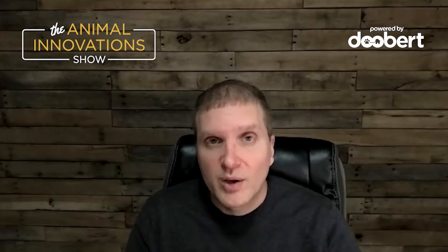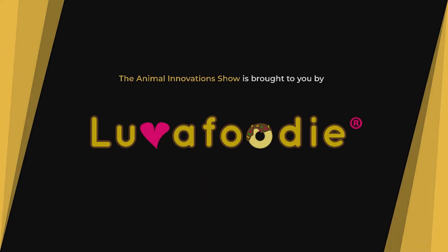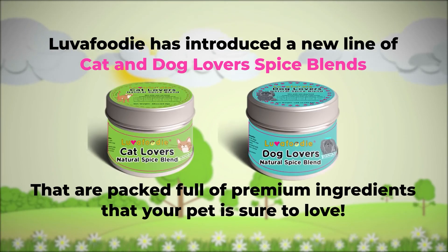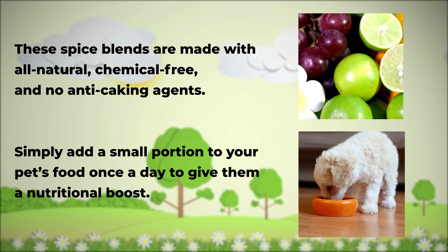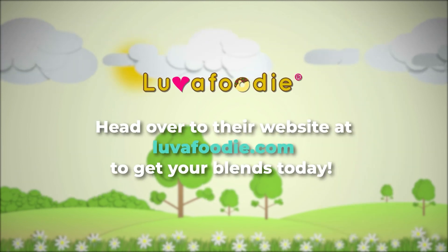We'll remind our viewers and listeners: thebetterbone.com. As I wrap up the show, I always remind people that if they've got a great idea like you did — something that's going to make a big difference in the lives of animals or the people that love them — we want to know about it. Go to innovations.show and fill out the form. Thank you again for coming on today. I really enjoyed it and I'm excited to see where you guys are going to go. We'll see you next time.